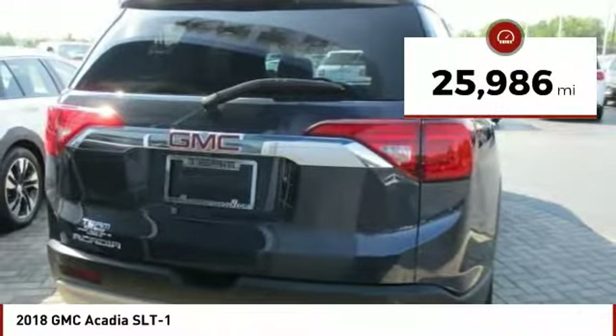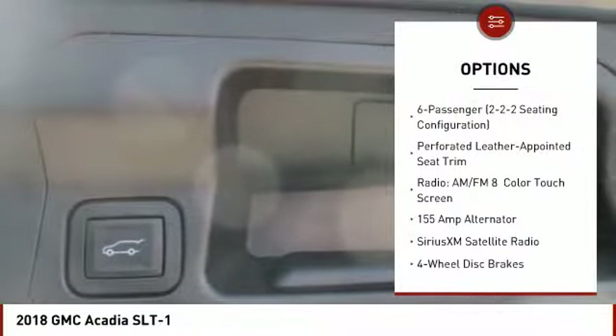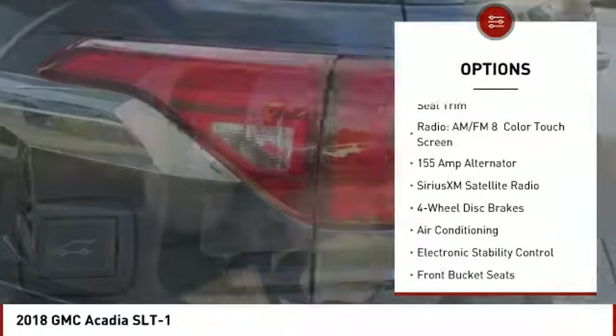Here are some of this vehicle's great options: traction control, power lift gate, power passenger seat, dual airbags, air conditioning, and power steering.